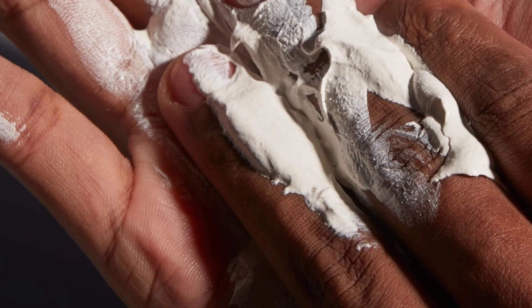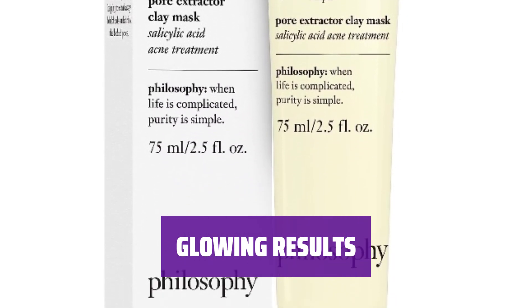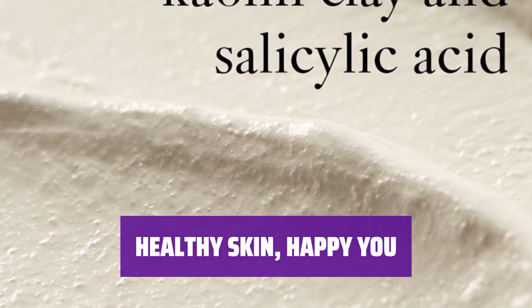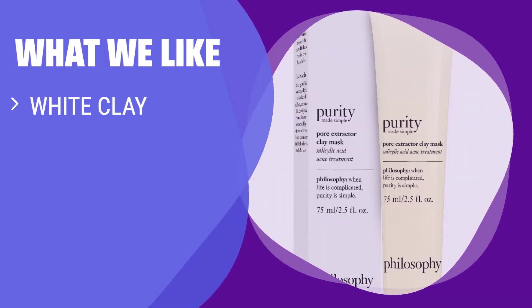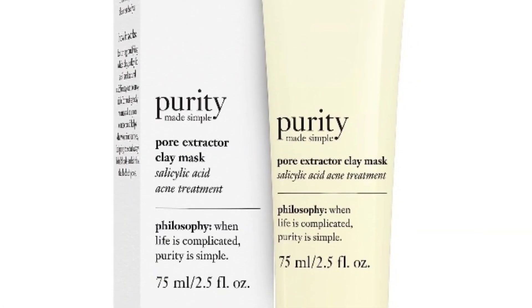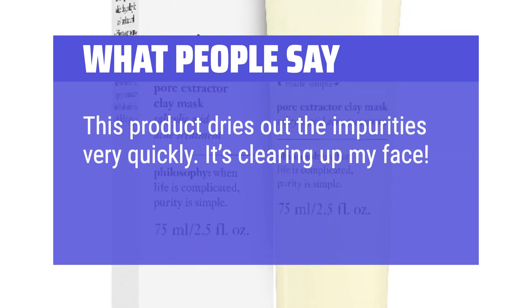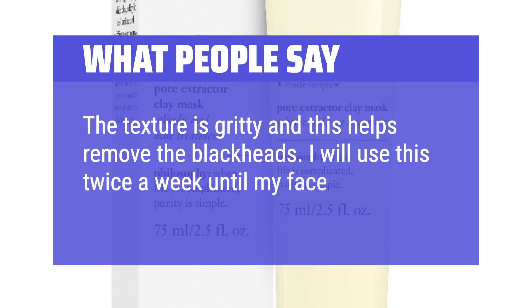Your skin will thank you for this refreshing treatment. Achieve a radiant glow with regular use — your skin will feel smoother and look healthier in no time. What we like: Got 5–10 minutes? Then you can have clearer skin with this mask. The combination of white clay, salicylic acid, and natural exfoliants works wonders. What people say: This product dries out impurities very quickly and it's clearing up my face. The texture is gritty and this helps remove blackheads. I will use this twice a week until my face is clear.